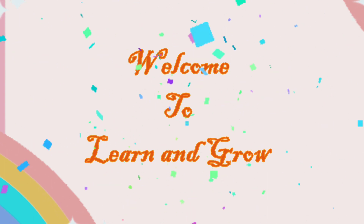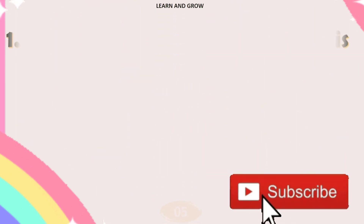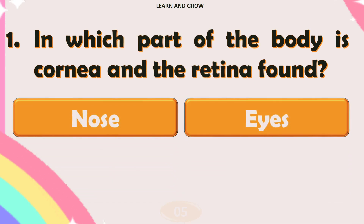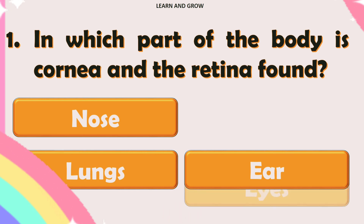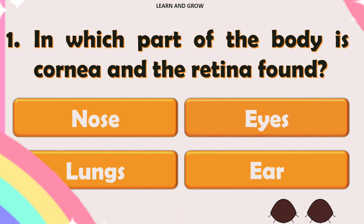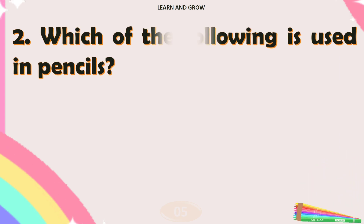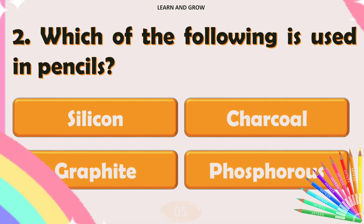Hey guys, welcome back to my channel. General science quiz part 1. In which part of the body is the cornea and the retina found? The right answer is the eye. Which of the following is used in pencils?